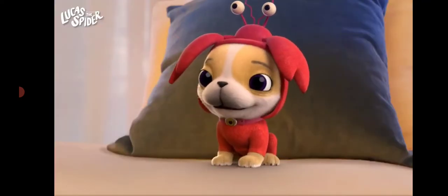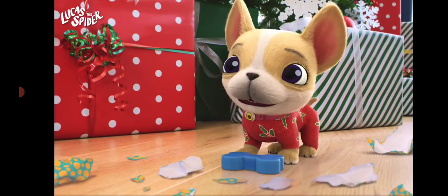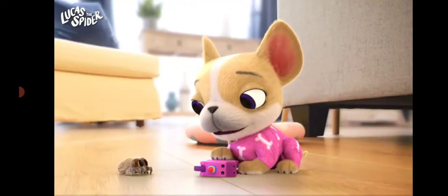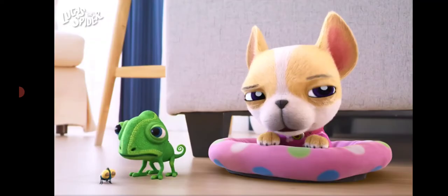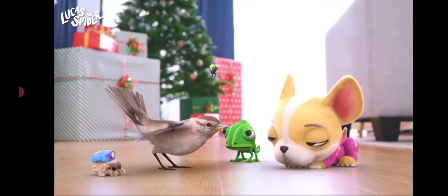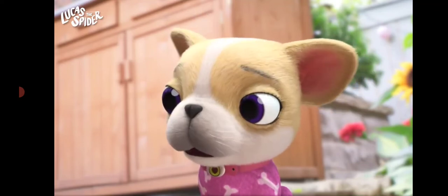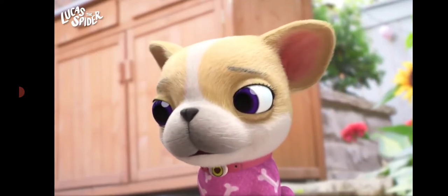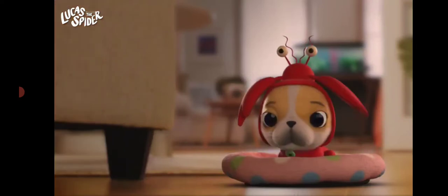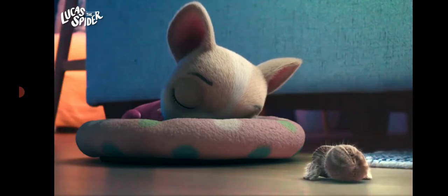Next up is our furry friend, Avocado. Avocado's a French bulldog. There are lots of kinds of dogs in the world with all different shapes, sizes, and colors. Dogs have much better hearing than we do — their ears can hear everything from little bugs moving to the birds outside. Dogs can also move their ears in all different directions. Can you try to move your ears without touching them? After a lot of playing, dogs love to take naps, and they have dreams when they sleep, just like you and me. What do you think Avocado dreams about?